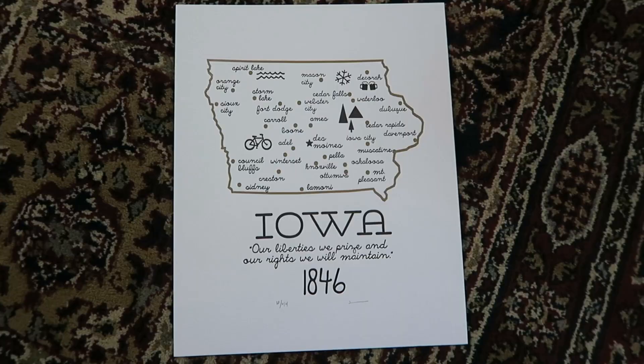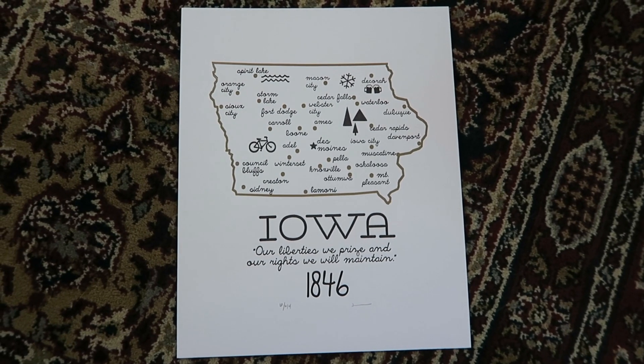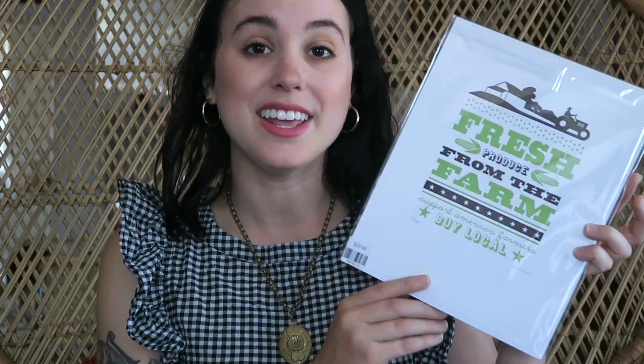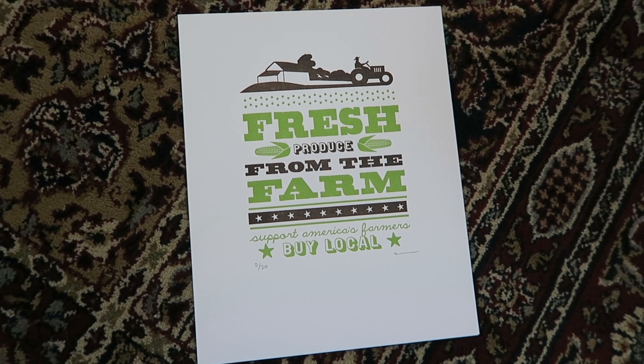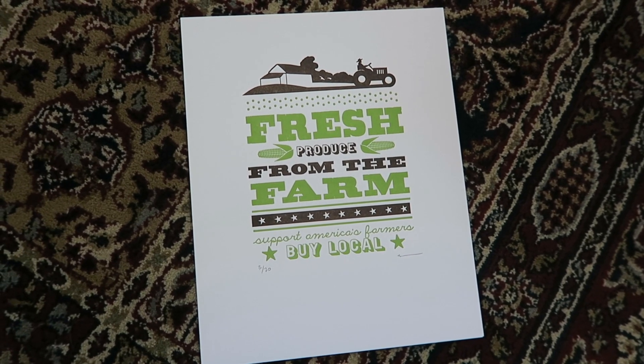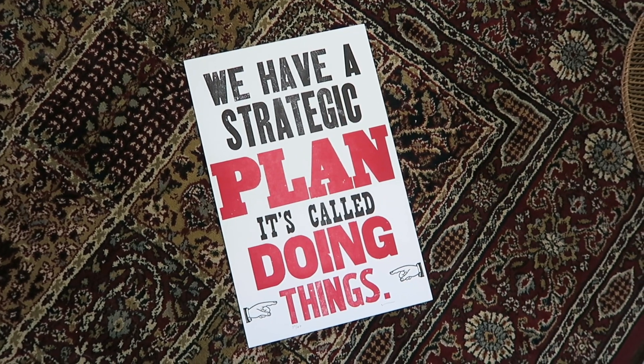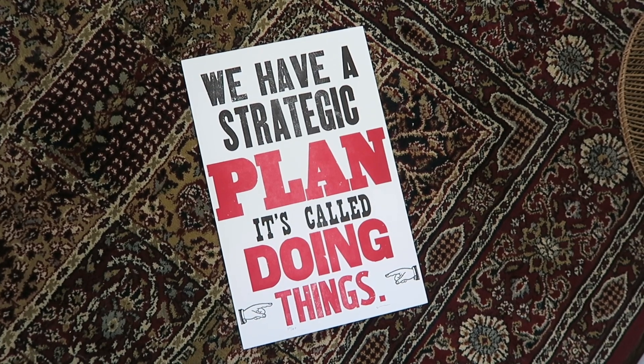The next Iowa themed print is this little map of Iowa and it says, "Our liberties we prize and our rights we will maintain." The next print, I think I'm going to have to hang in the kitchen — it says, "Fresh produce from the farm, support America's farmers, buy local." The fourth print is probably my favorite and I feel like it really fits the vibe of mine and my dad's company, Street Plant. It says, "We have a strategic plan. It's called doing things."